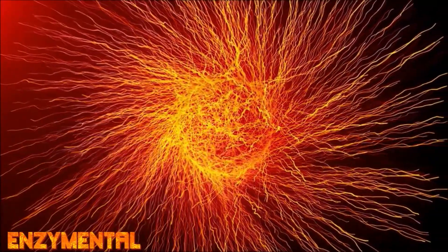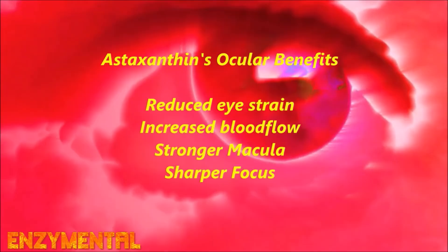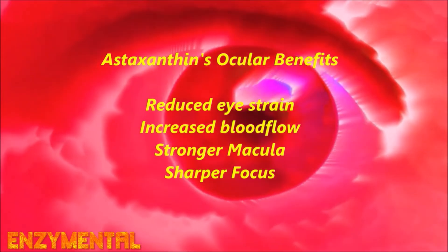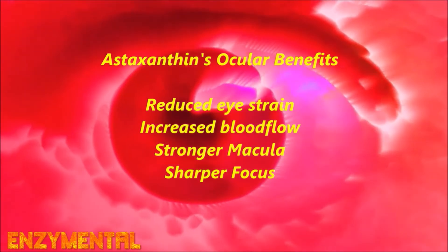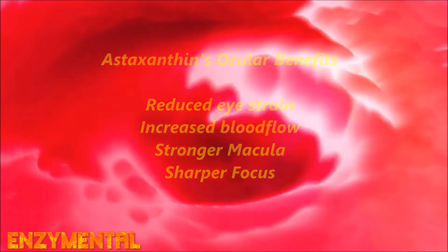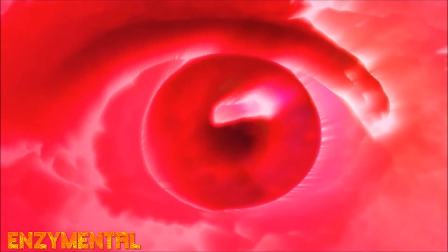Astaxanthin is already well known for increasing blood flow to the eyes, and you can see astaxanthin's effect on muscles because astaxanthin supports natural relaxation of the eyes' ciliary muscles, which allows for greater blood flow to the retinal capillaries, along with improved focus and visual acuity, while also relieving eye strain.